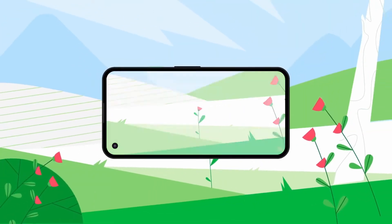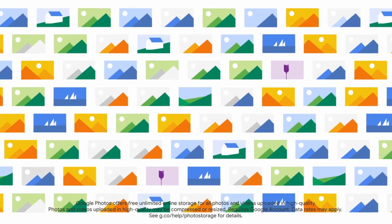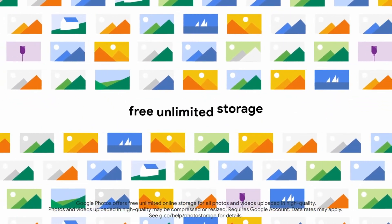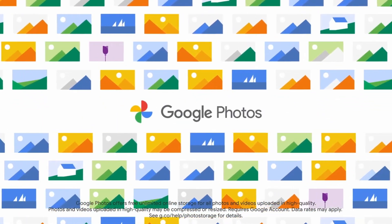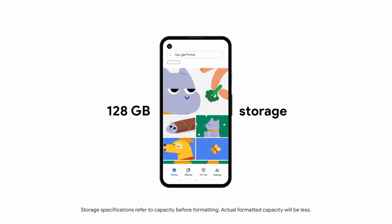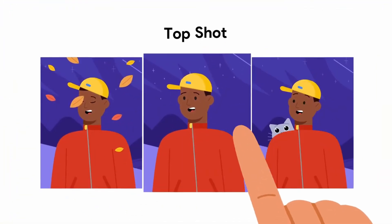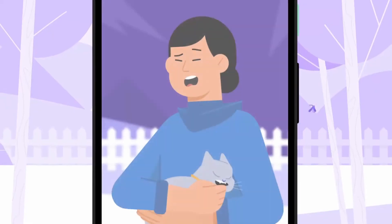You can capture stunning color and detail with Pixel 4a's camera. Save all your photos and videos at high quality with free unlimited storage with Google Photos, or with the included 128 gigabytes of onboard storage. Shoot crisp shots in low light and choose the best photo.